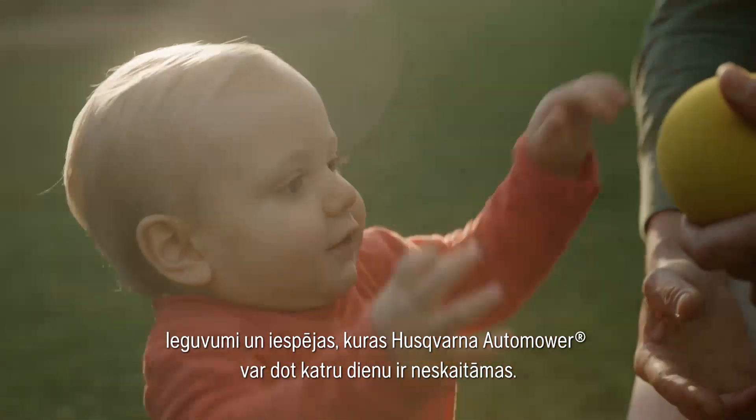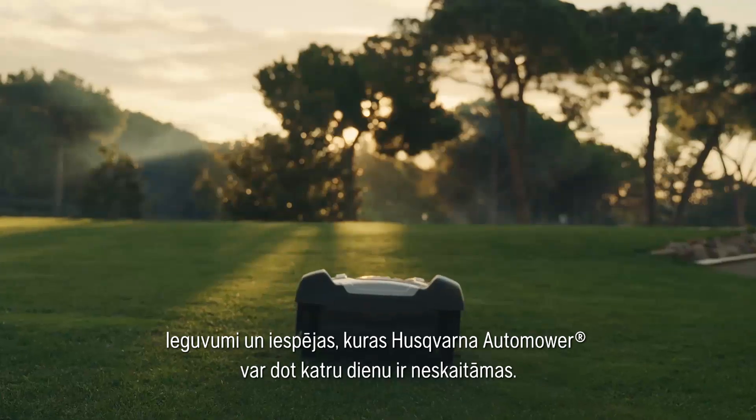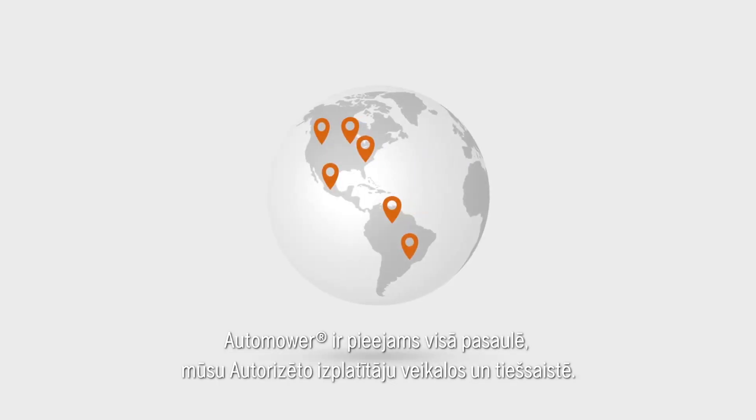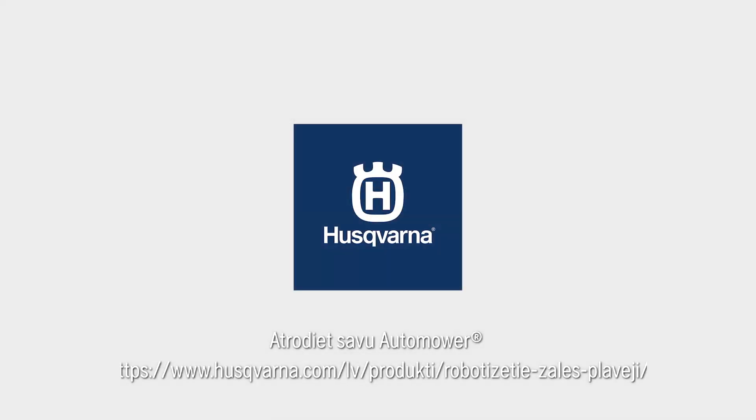The benefits and possibilities that Husqvarna Automower adds to your every day are almost countless. Automower is available globally in our dealer network or can be bought online. Find your perfect match at www.husqvarna.com/automower.